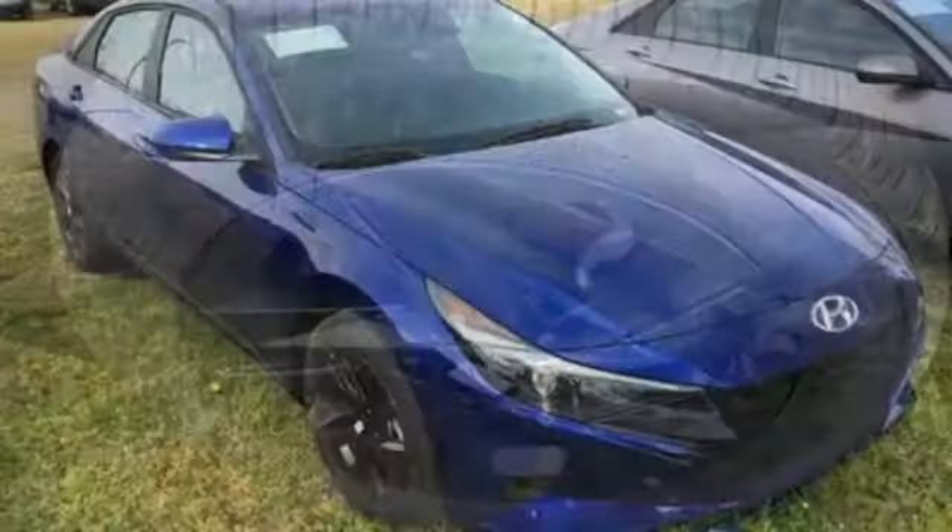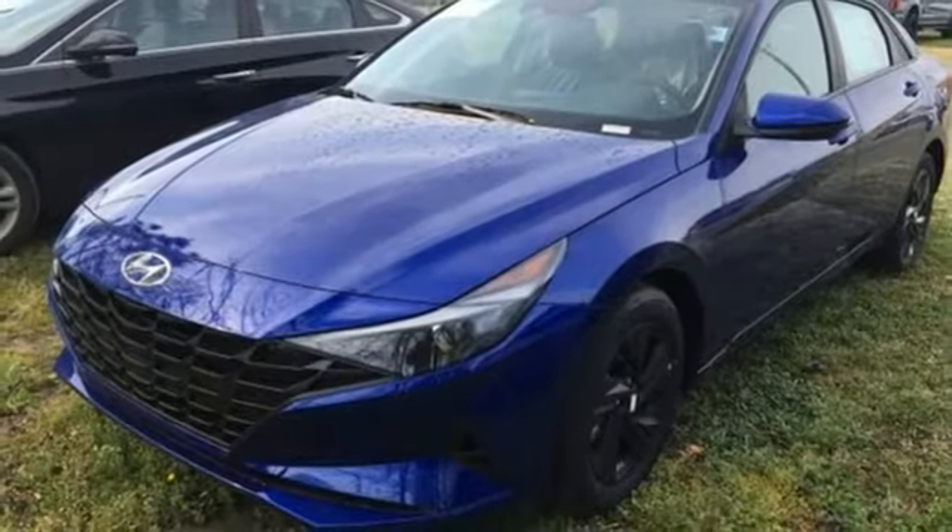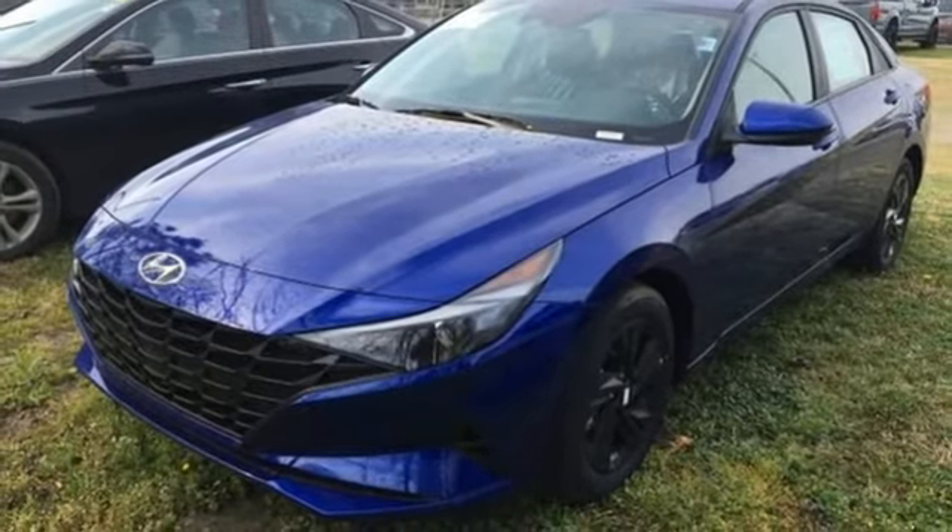Aluminum wheels, gas pressurized shocks, and hands free lift gate. Hyundai's attention to detail means a better driving experience for you.